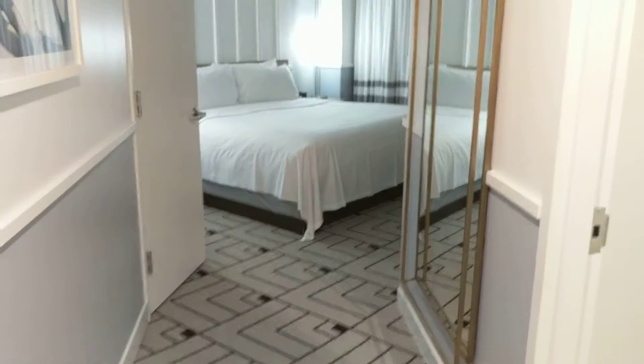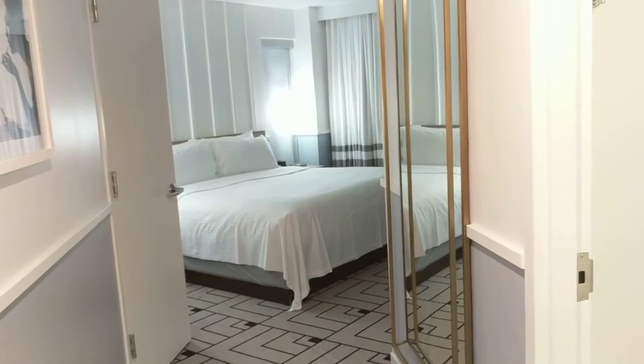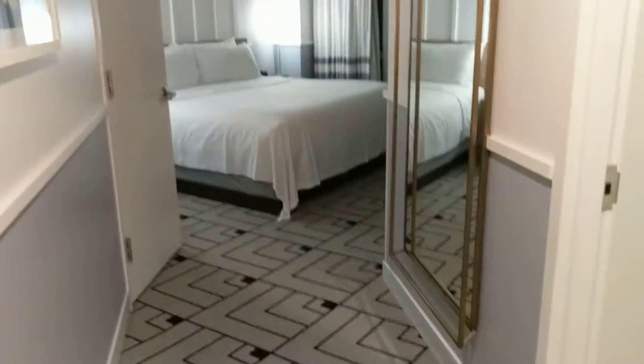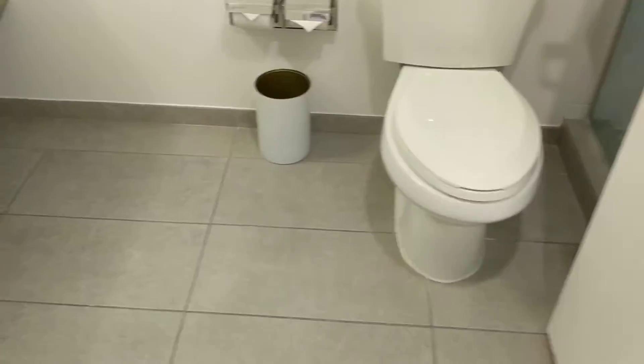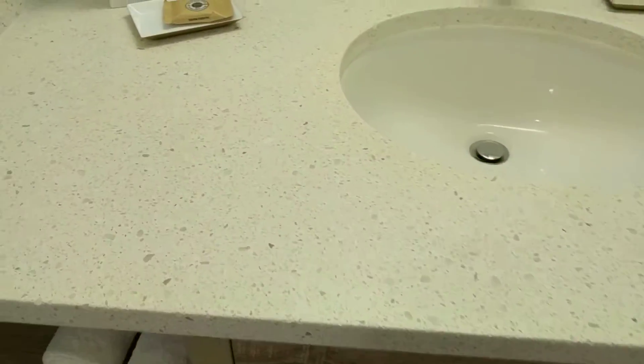This is an ocean view king room at the Cadillac Miami Beach Hotel, part of Marriott's Autograph Collection in Miami Beach, Florida, United States. As soon as you enter, to the right is the bathroom — it's quite spacious.